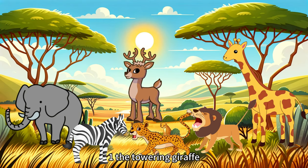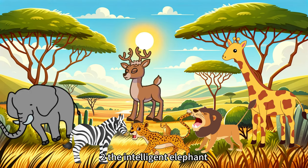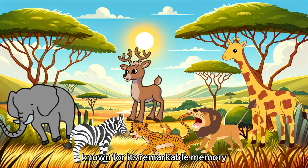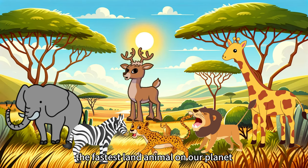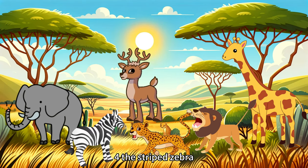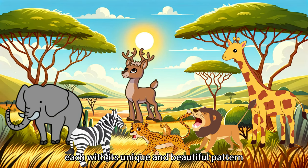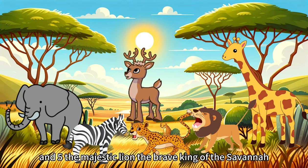1. The towering giraffe, with its long neck reaching to the trees. 2. The intelligent elephant, known for its remarkable memory and strong family bonds. 3. The swift cheetah, the fastest land animal on our planet. 4. The striped zebra, each with its unique and beautiful pattern. And 5. The majestic lion, the brave king of the savannah.